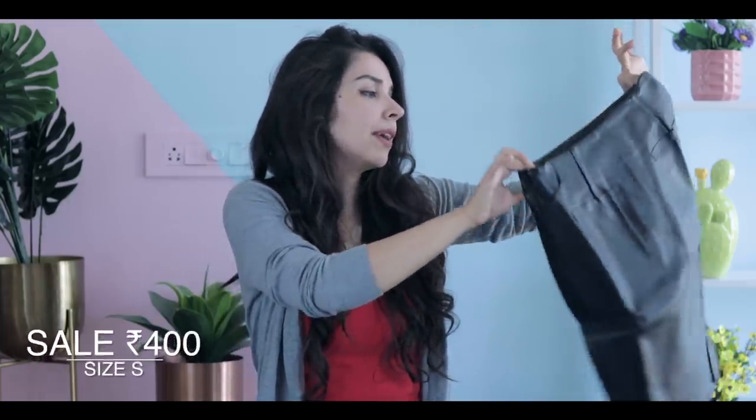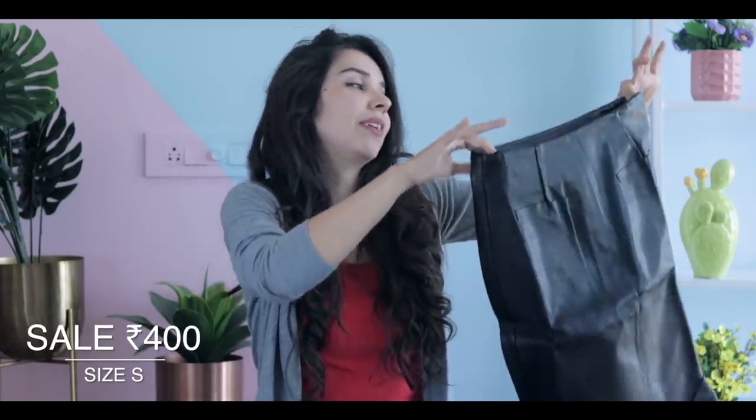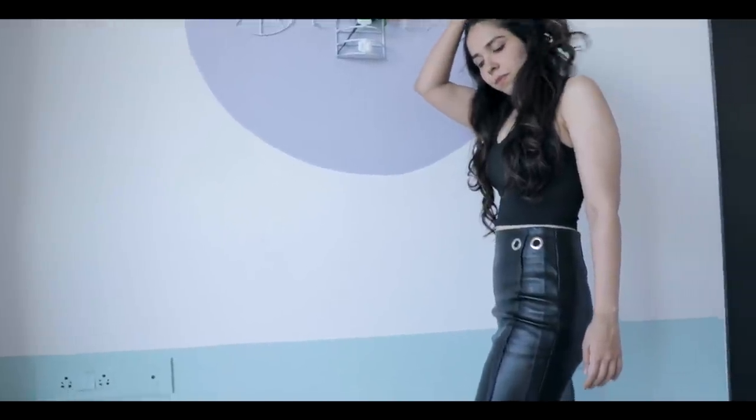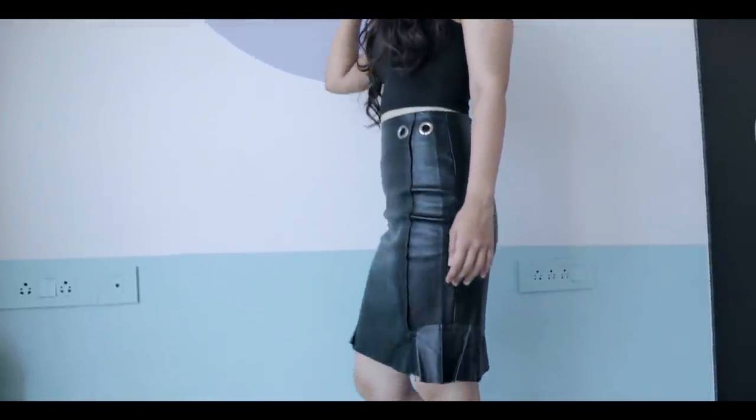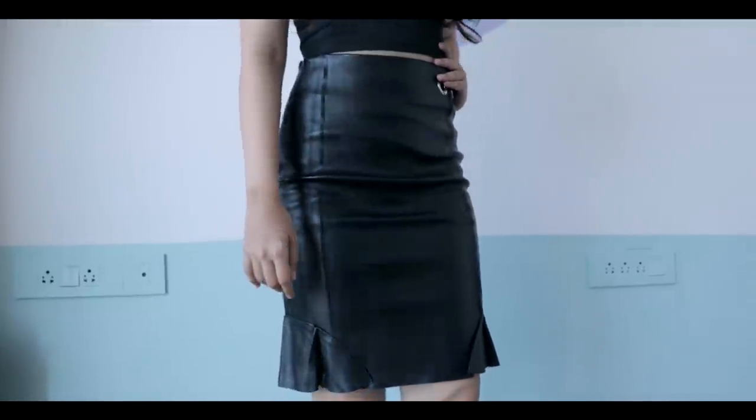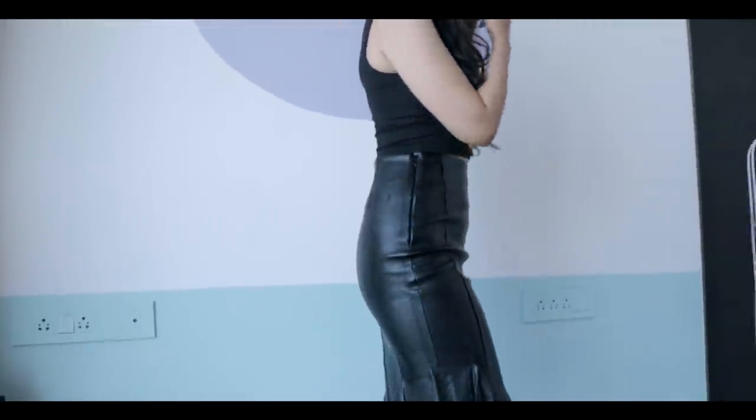On the dressier side, I have this long leather skirt. I'm not sure why I picked this up considering that midi length is not my most favorite length, but when I wore it, it hugs the body very well.